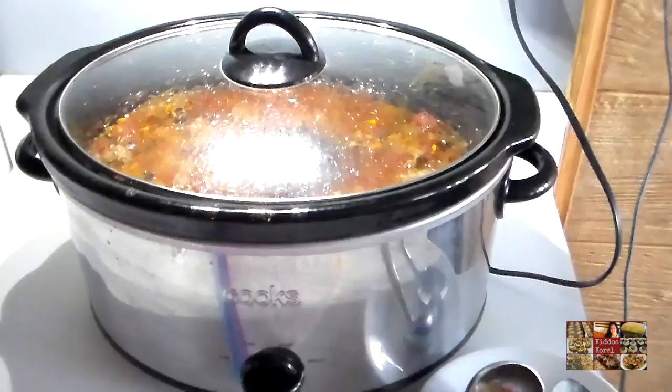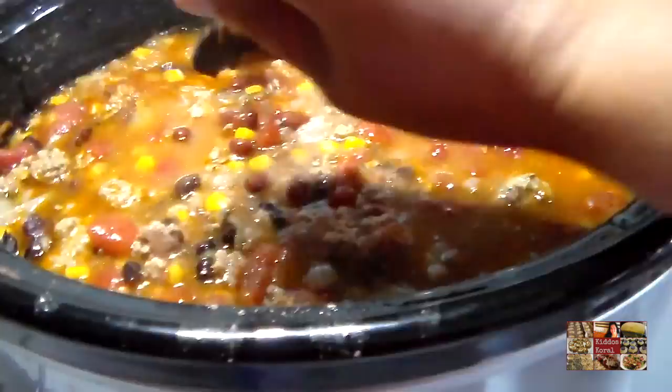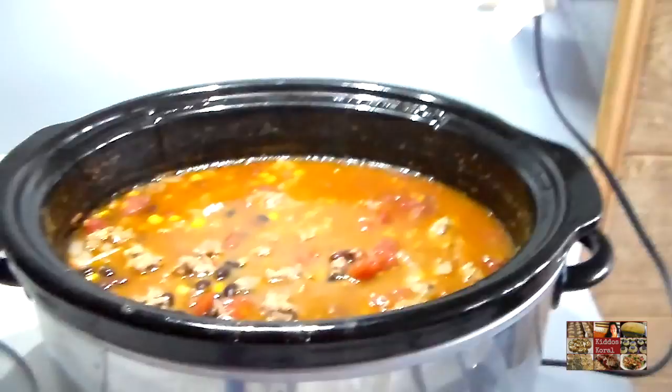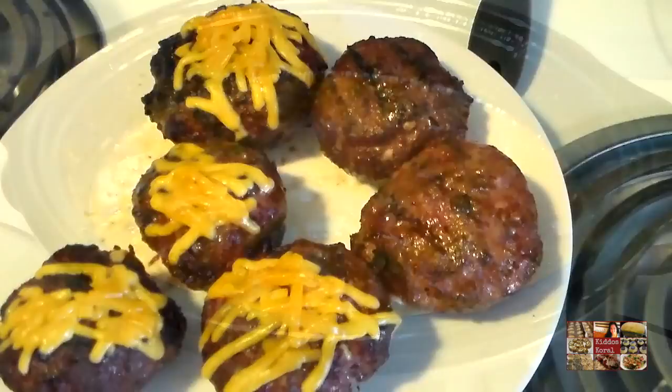Hi guys, it is Saturday! I almost forgot to share what we're having tonight — we already ate, but I wanted to show you before I put the leftovers up. I made a giant crock pot full of taco soup. It is super easy and super delicious. We have plenty of leftovers for tomorrow which is very exciting. I serve it with cheddar cheese, sour cream, and tortilla chips. All of my kids love it!